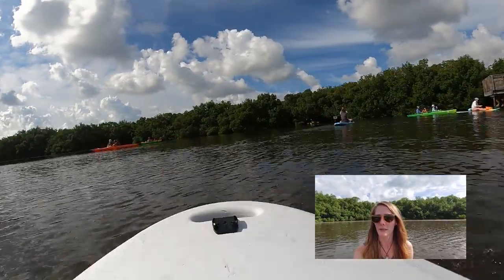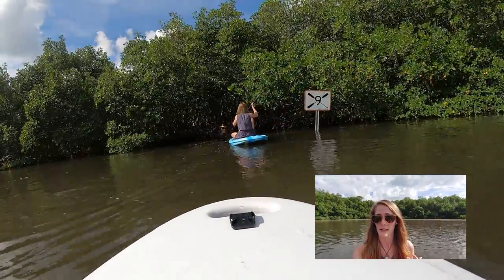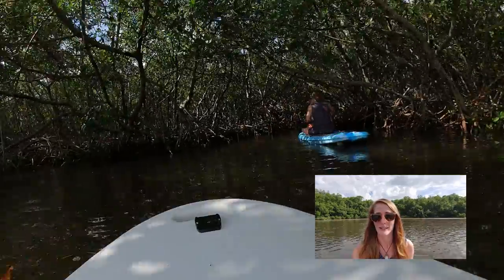If you're in the St. Pete area and enjoy nature, we definitely recommend checking it out. If you enjoy hiking, paddling, or visiting beaches, make sure to hit the subscribe button and turn notifications on. We're starting our trek back through the mangrove tunnels. I'm really excited about that because I'm hungry and we forgot to bring snacks.